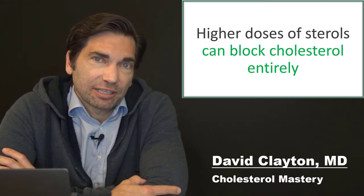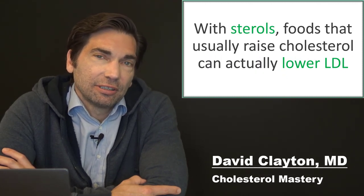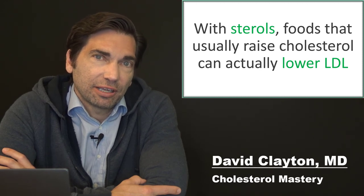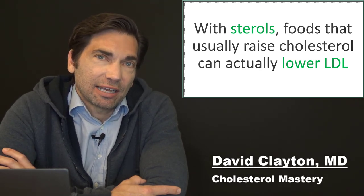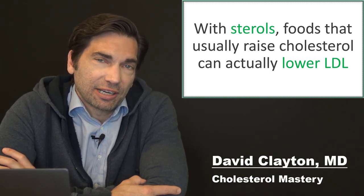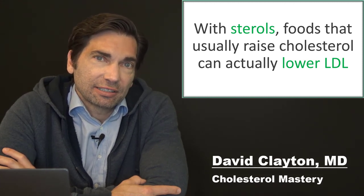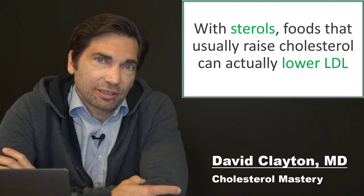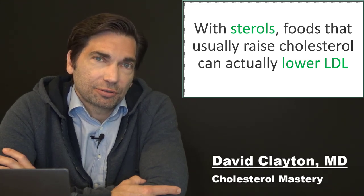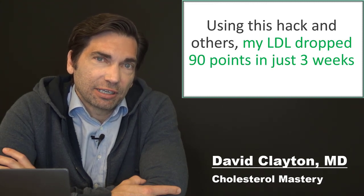When you have that big fatty meal — the slice of pizza, the burger, the French fries — if you load up on plant sterols with that meal, the food that ordinarily would raise your cholesterol actually lowers it. Instead of a rise in cholesterol from dietary cholesterol and saturated fat entering the bloodstream, the sterols block cholesterol from being reabsorbed and you get a huge drop in your LDL levels. This hack is one of the ways I dropped my LDL cholesterol by 90 points in three weeks.